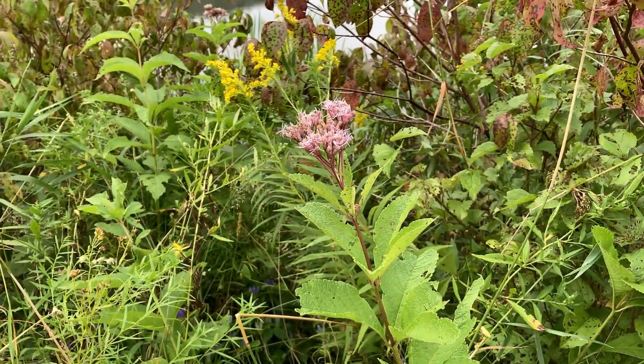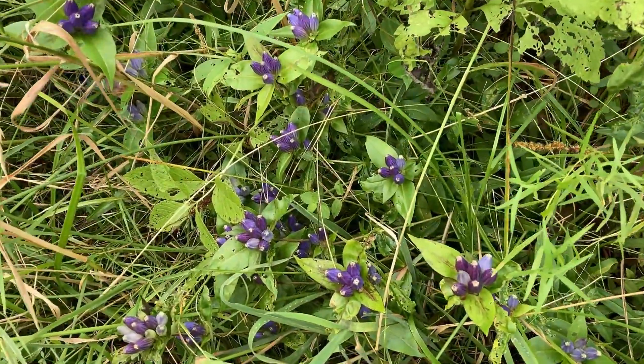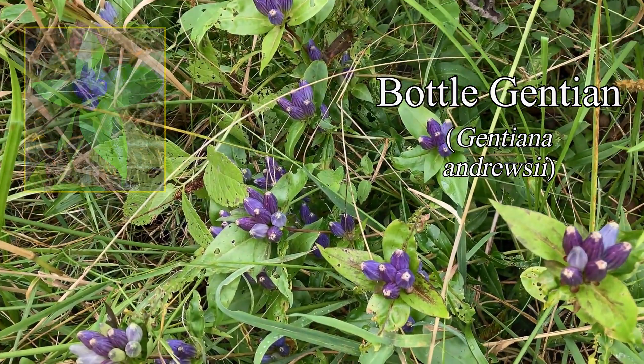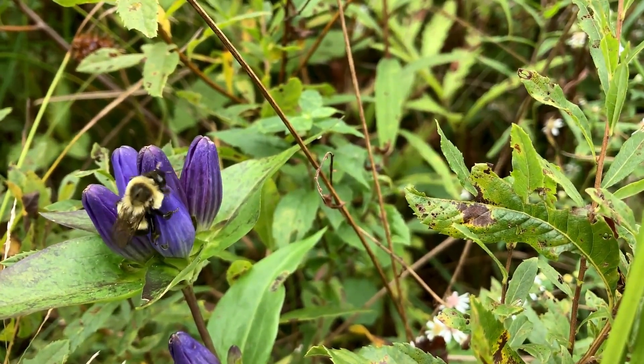But there are even more impressive closed flowers near the ground, in the weeds. Blue to purple bottled gentians — tightly closed flowers. Only bumblebees can push their way in, and even they don't always succeed.